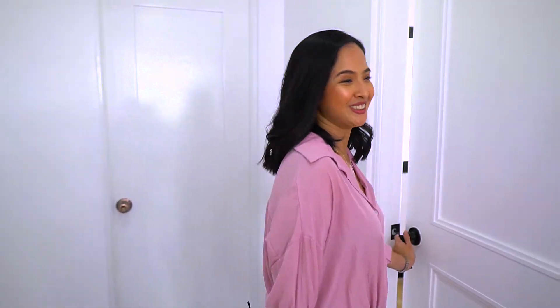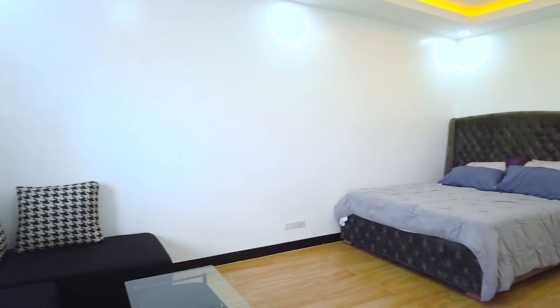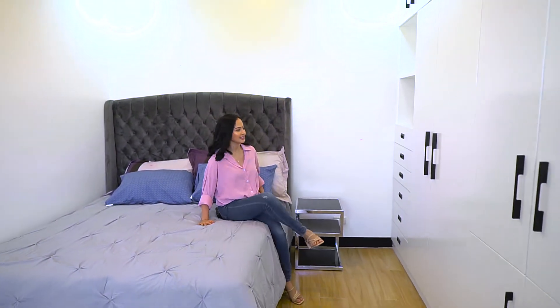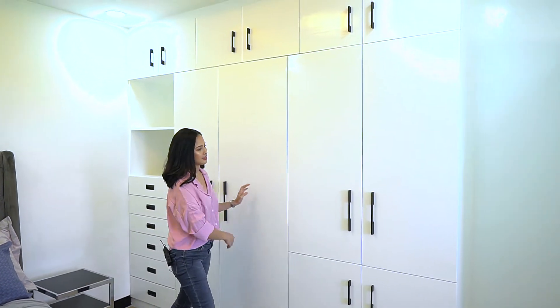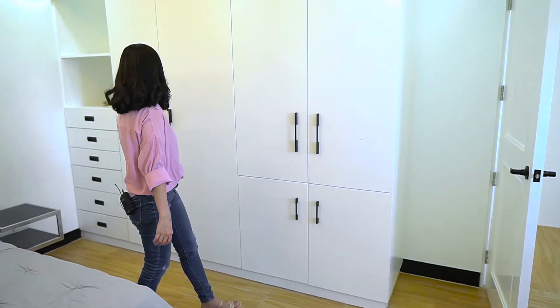Next, let's go to the other room. This one feels even fresher because there's a sala set here where you can relax. And in the bedroom area, the nightstands and cabinets are beautiful. Very spacious — plenty of space for storage. There are also drawers for clothes and small stuff. This is the common bathroom for the two rooms.